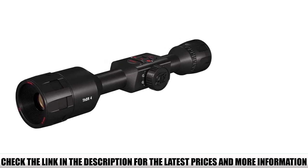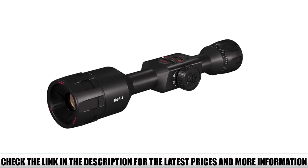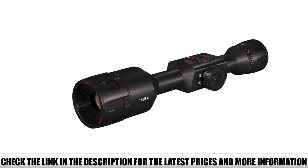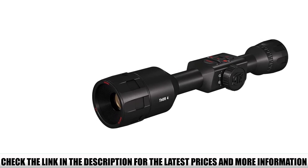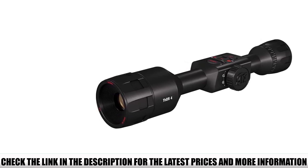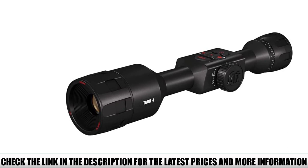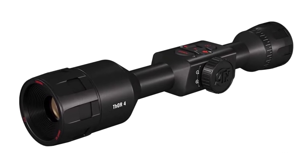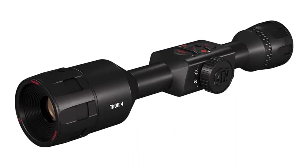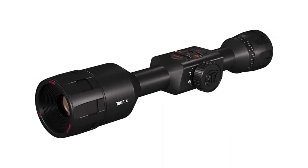Its detection range is over 1,000 yards, recognition range over 500 yards, and identification range is over 300 yards — impressive. This is a very smart device with Bluetooth/Wi-Fi compatibility that can connect to iOS and Android systems. It has ATN's One-Shot Zero, Ballistic Calculator Program, Smart Rangefinder, Smart Mil-Reticle, and so much more. Specific upgrades include the Gen 4 next-gen sensor core, upgraded tactile controls, and it's easier to mount than ever with standard 30mm rings.